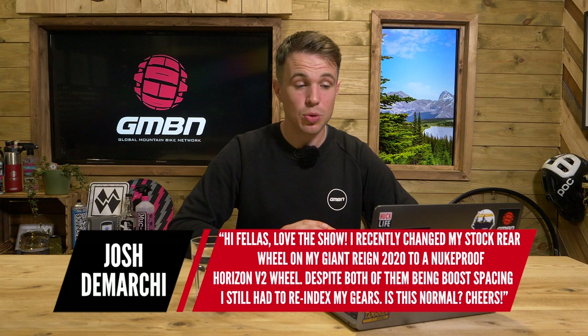The first question this week is from Josh, who says: I recently changed my stock rear wheel on my Giant Reign 2020 to a Nukeproof Horizon V2 wheel. Despite both of them being boost spacing, I still had to re-index my gears. Is this normal?